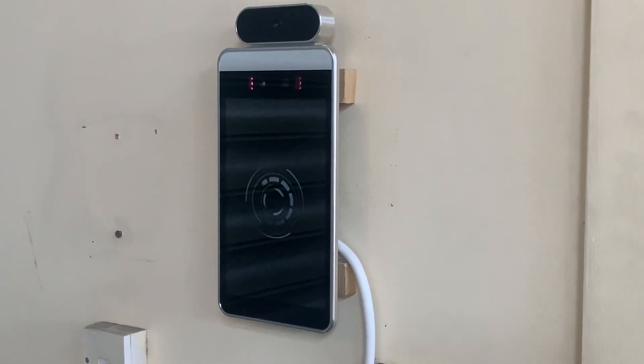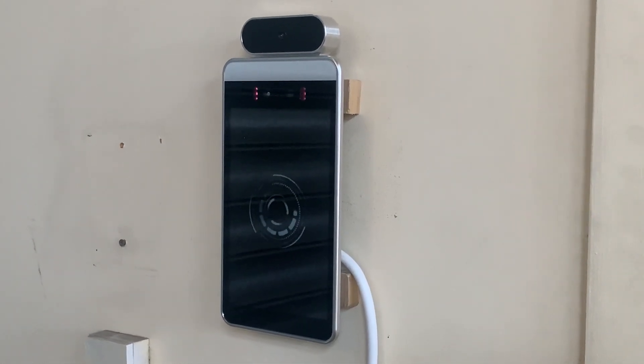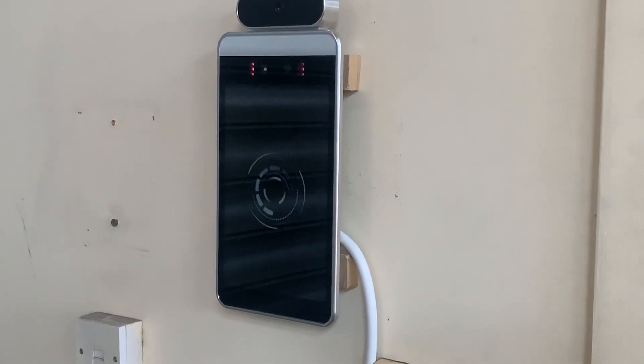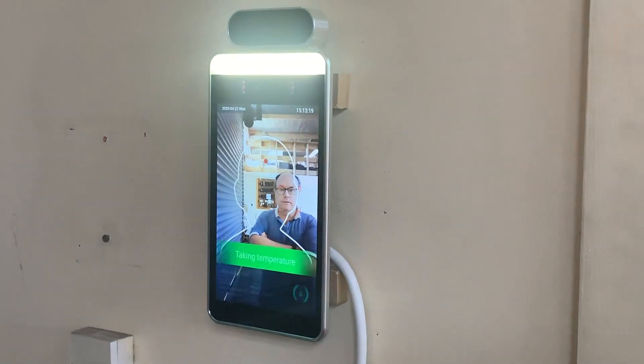G'day, it's Paul here from OEM Audio. During the COVID lockdown we've had a bit of a think, and I've had this product made by one of my suppliers. It's a little tablet that fits on your wall and it's also got a temperature sensor above it. The idea is that when any person walks up to it, it records your temperature.